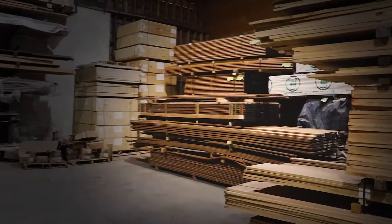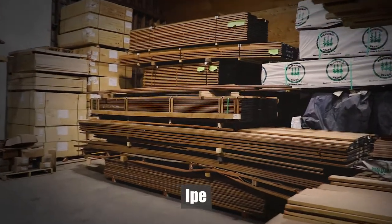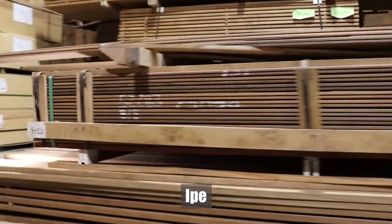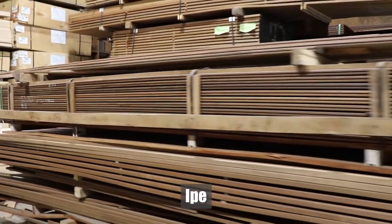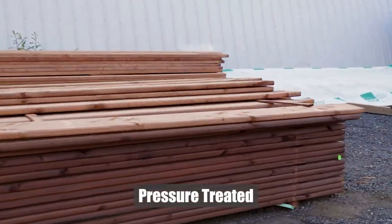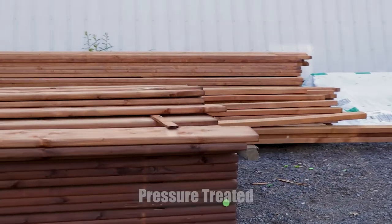One of our highest-end options we have for decks is our beautiful Ipe. It is extremely hard and extremely durable. It is completely clear of knots. These decks will last for 50 years plus and will look beautiful in any backyard. We also brought in pressure treated deck boards to help with people looking for a lower budget option for their decking.